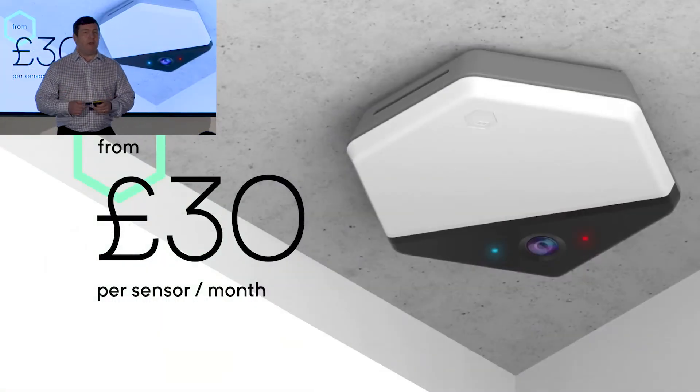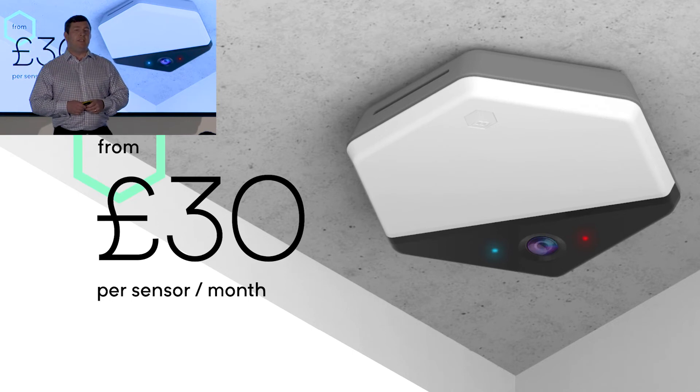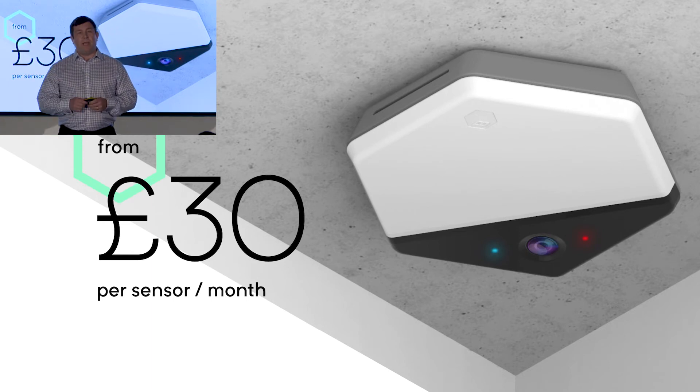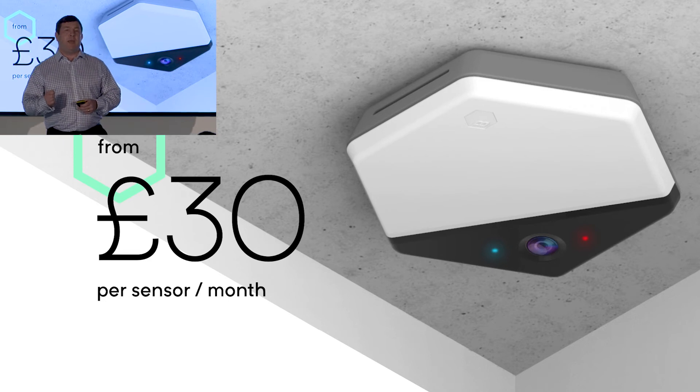We're rolling this out as a service to clients. From just £30 per sensor per month, you can start to uncover precisely what's going on inside your buildings and turn that bad space into productive space. With each sensor covering 500 square feet, that's just six pence per square foot per month. What business wouldn't want to spend six pence per month to unlock the potential of £4,500 per employee?